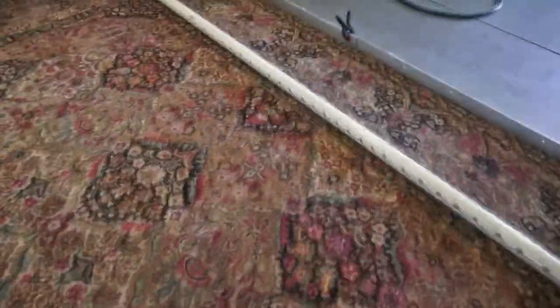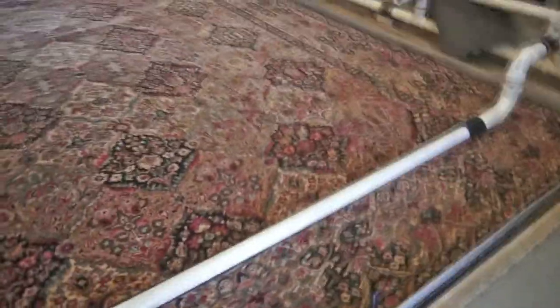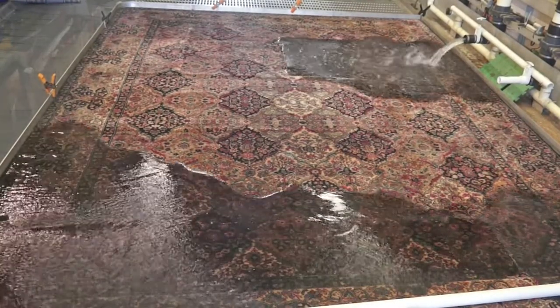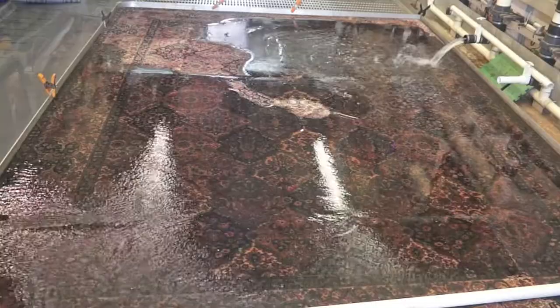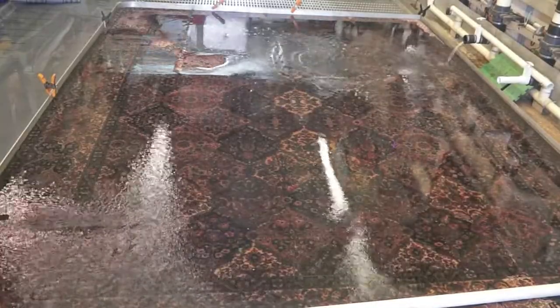Did you ask yourself how this is possible? A tiny company by the name Pet PP can do that? How can we provide a guarantee that no other carpet cleaner in the United States can provide? Let me explain.